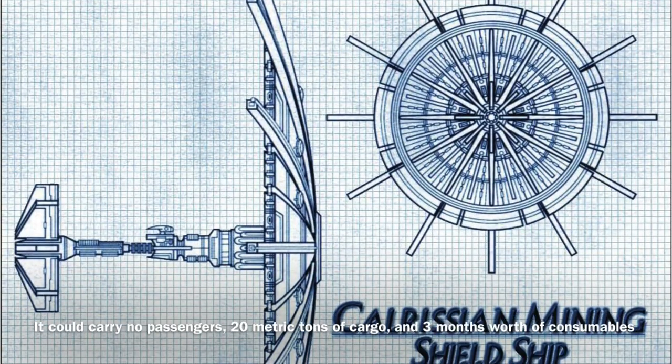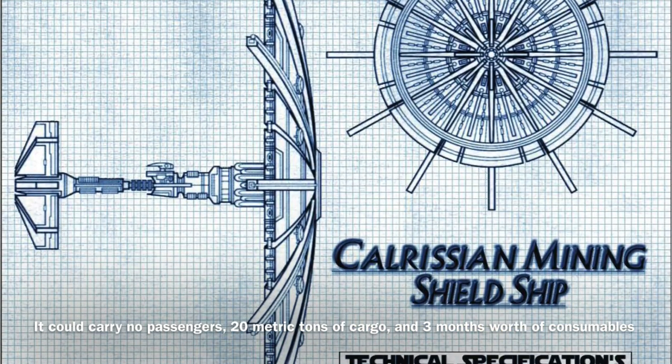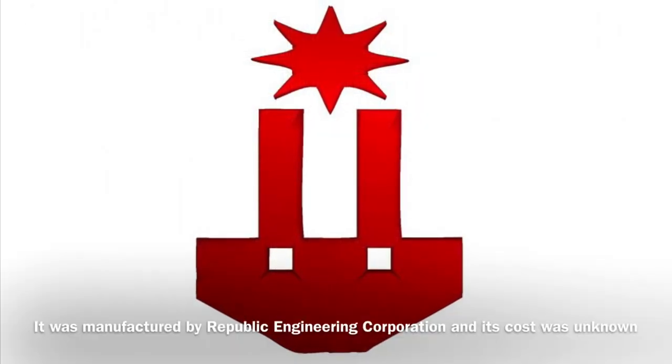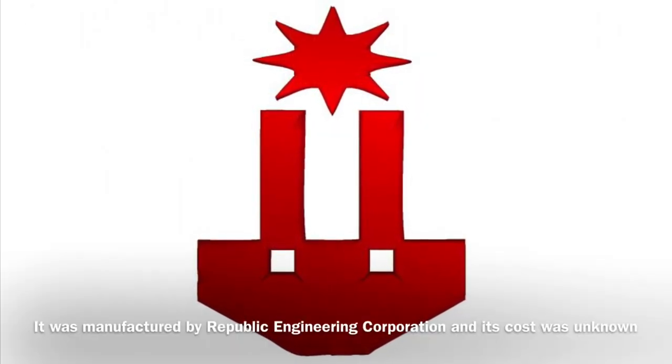In addition, the vessel could carry no passengers, 20 metric tons of cargo, and 3 months worth of consumables. The Shield Ship was manufactured by Republic Engineering Corporation, and its cost was unknown.